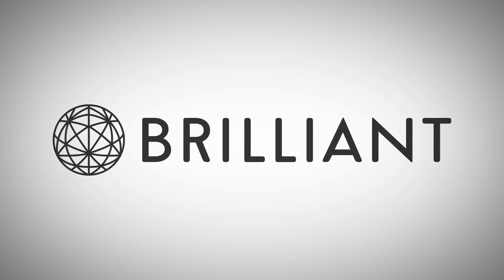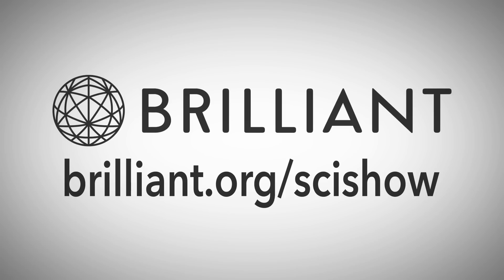Thanks to Brilliant for supporting this episode of SciShow. Go to Brilliant.org slash SciShow to learn more.